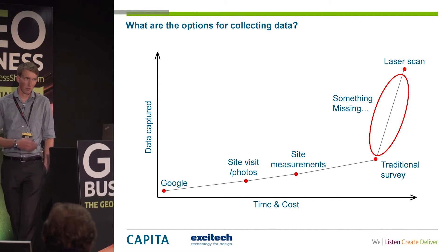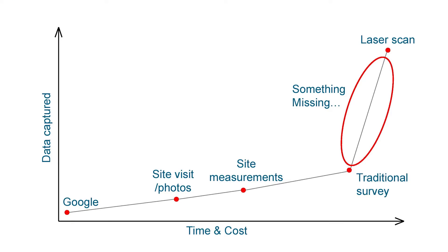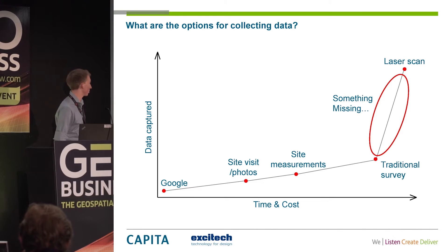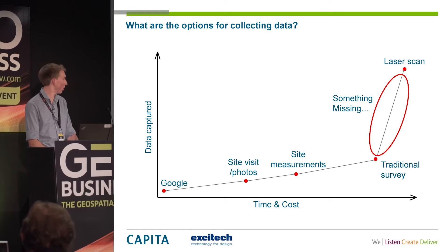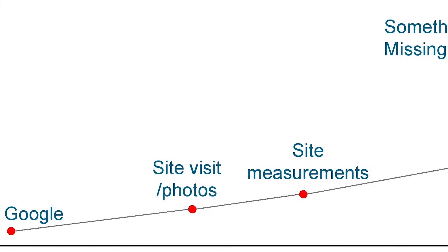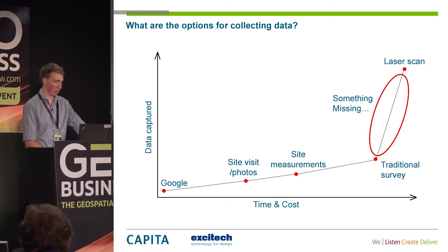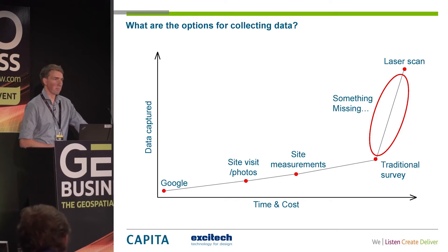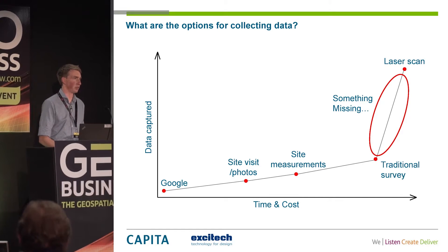Moving forward, those are all great options, but they differ in time, cost, and what data we get — we've mapped them onto a graph. Right down at the bottom: Google, Street View, mapping — not very much data captured, but also very little time and cost, probably no more than 20 to 30 minutes at a computer. Next along, site visits and photos — going to cost more time, a bit more information. Next, site measurements — a bit more time, a bit more data. And moving on to traditional survey. There's a direct correlation between the more time you spend on site and the more data you're going to capture.